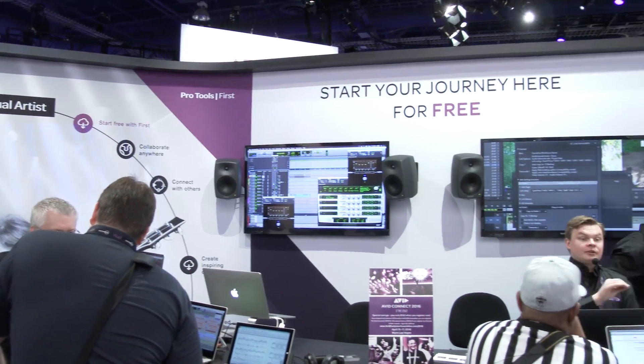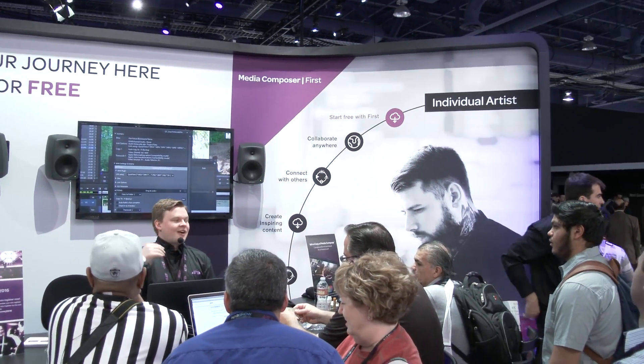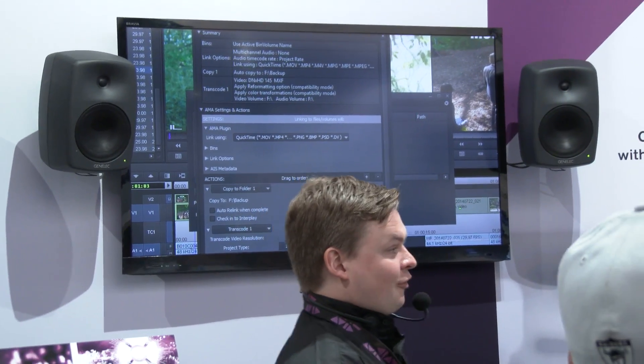Some of the announcements we came out with: we came out with Media Composer First, which is a free version of Media Composer. Yes, you heard right — no dollars. Coming out soon, it'll be limited, it'll be cloud collaboration and there'll be lots of opportunities to make it better up on the cloud. So that's Media Composer First.